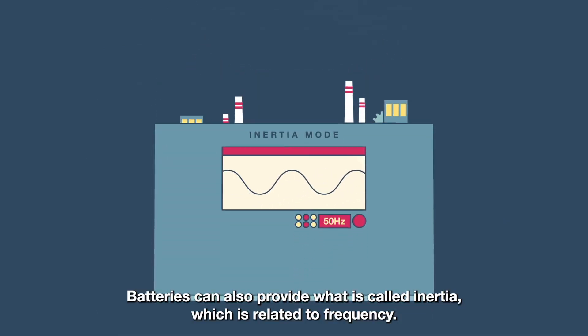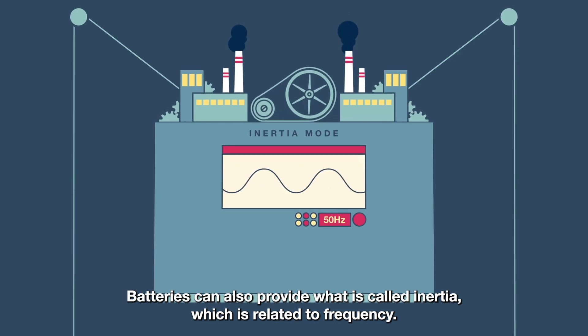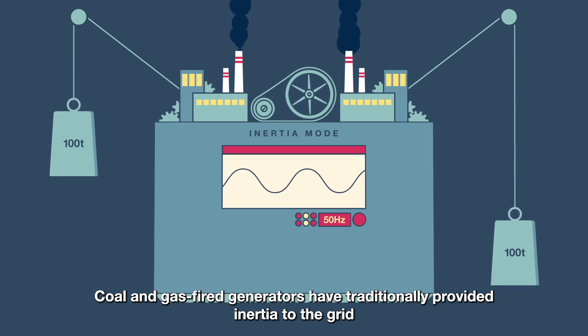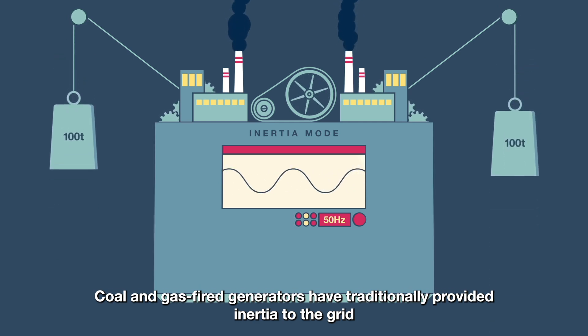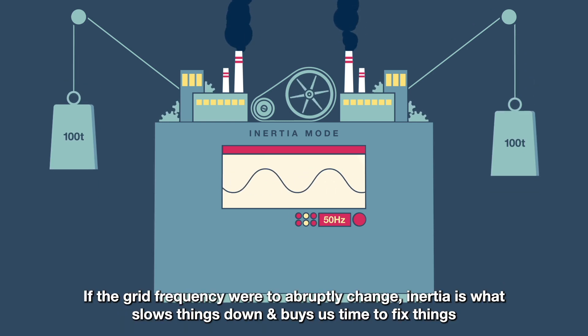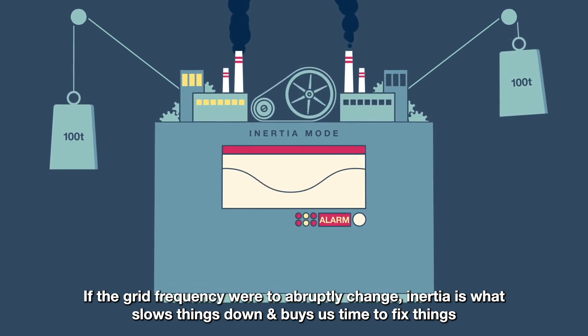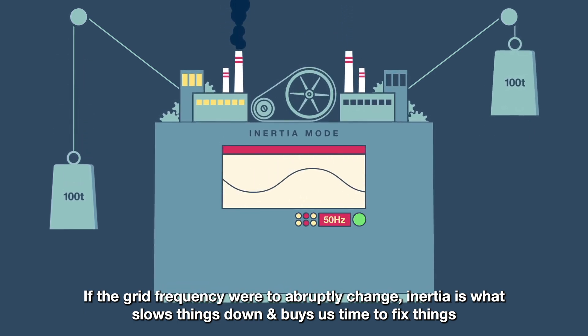Batteries can also provide what is called inertia, which is related to frequency. Coal and gas-fired generators have traditionally provided inertia to the grid through the heaviness of their rotating machinery. If the grid frequency were to abruptly change, inertia is what slows things down and buys us time to fix things.